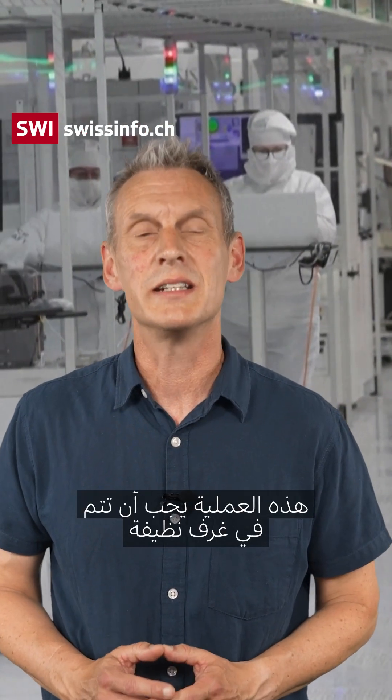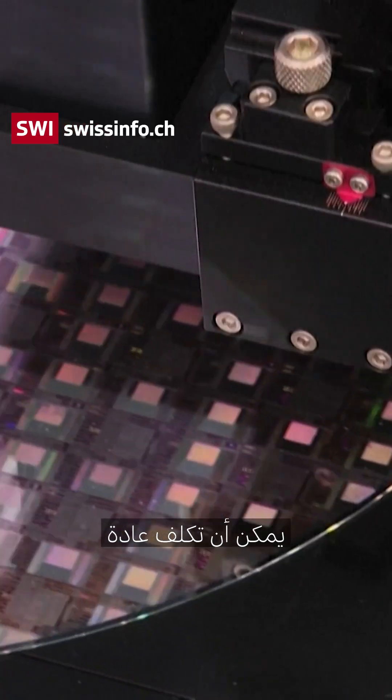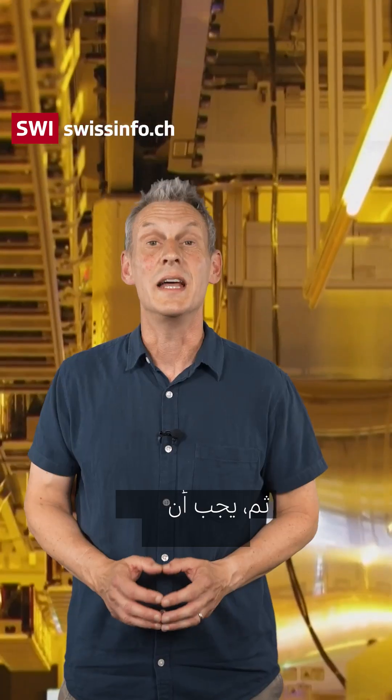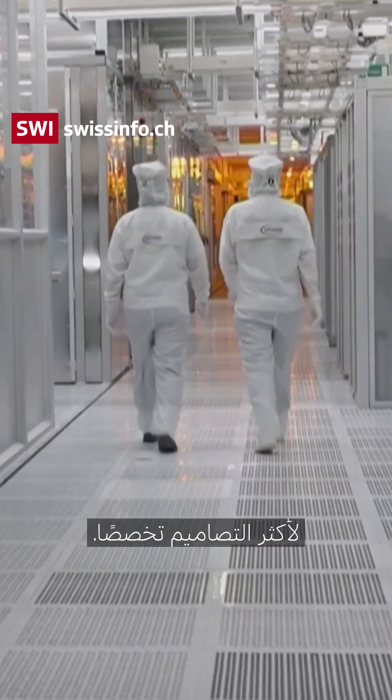The process has to take place in clean rooms which are more sterile than an operating theatre. They can typically cost between a hundred million and several billion euros to build. And then you have to take into account the cost of the specialist machinery, which can cost anything between ten million and hundreds of millions of euros for the most specialist designs.